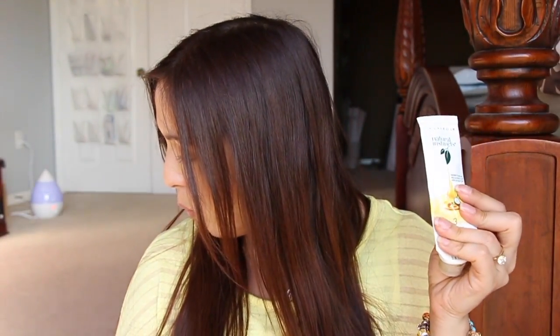Next is a conditioner from Clairol Natural Instincts. I don't know when I used that, but it was in my shower and I finally used it up. It was okay — not the best one. The other one from L'Oreal is really good. Next is a body wash.